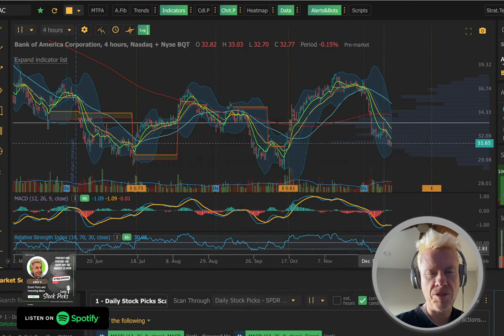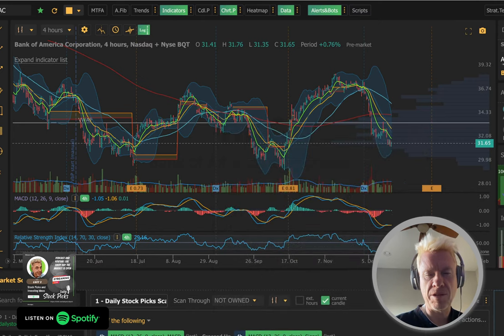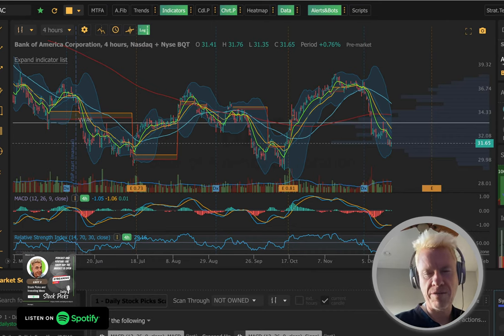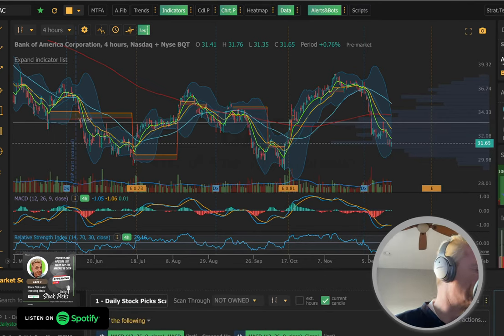Let's do the spider sectors — nothing in the sectors. Let's look at our watch list. Anything from our watch list? Friday was a shitty week. To quote the Chinese restaurant owner on South Park — it was a shitty week.